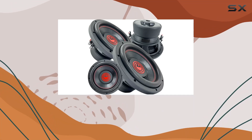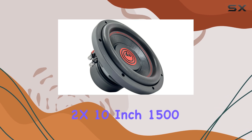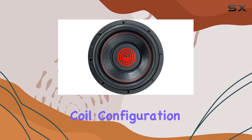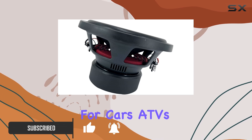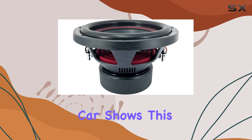Looking for a game changer in your car audio setup? Feast your ears on the Gravity 2x 10-inch 1500-watt car audio subwoofer. This beast boasts a dual voice coil configuration, ensuring you get the most out of your sound system, with a thick magnet and a design engineered for cars, ATVs, vans, and high-performance car shows.